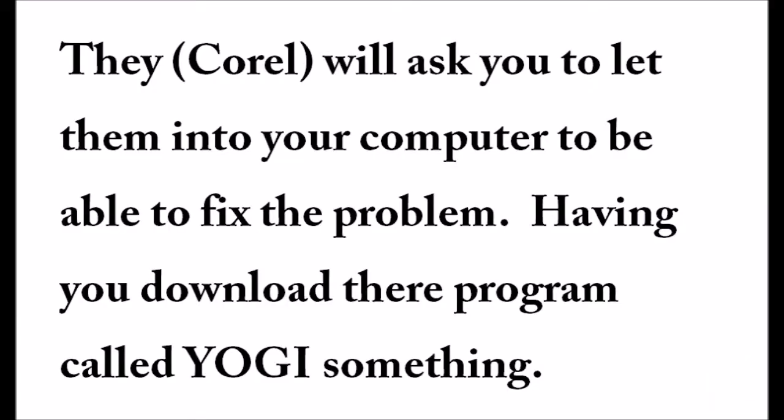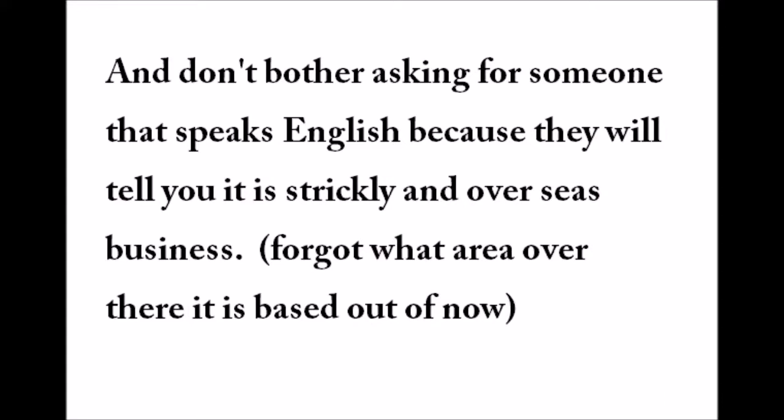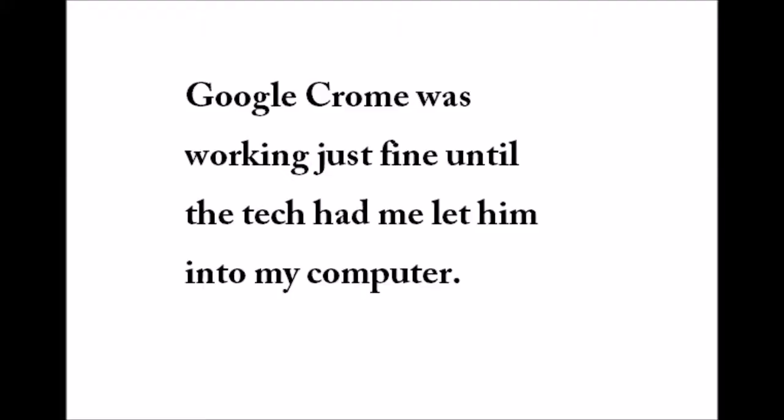None of them work, and of course you call the company and you get somebody overseas that doesn't speak English that you can't understand. I swear they put viruses on your computer, because I had no problem with my computer until I talked to them — then when we ran a virus checker there were 143 viruses.